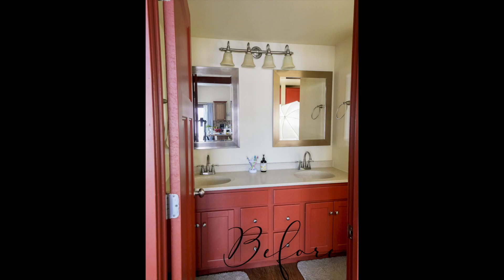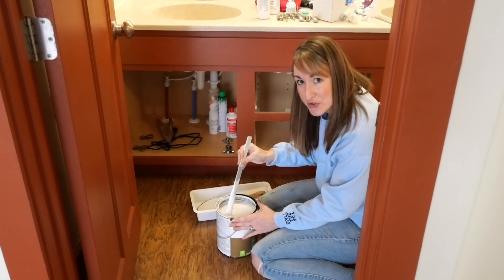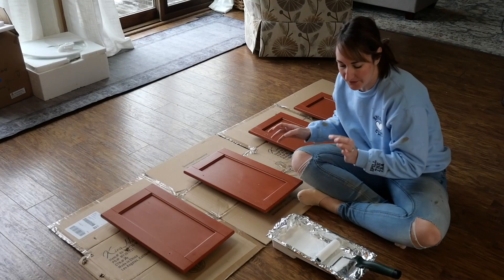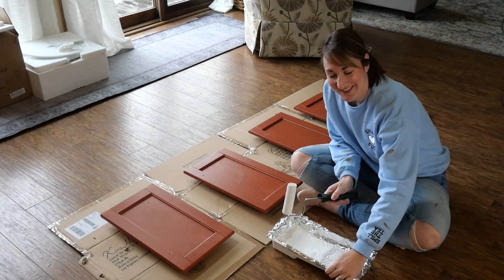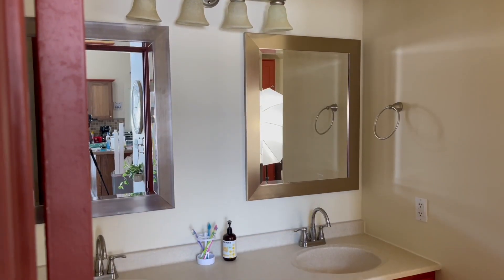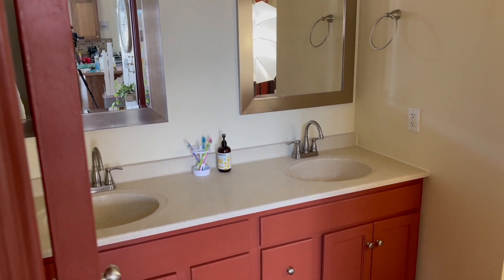Back down into the bathroom, we did cosmetic updates once again with paint and wallpaper, and just ensuring that it is well-stocked for all the guest amenities that you enjoy at an Airbnb.